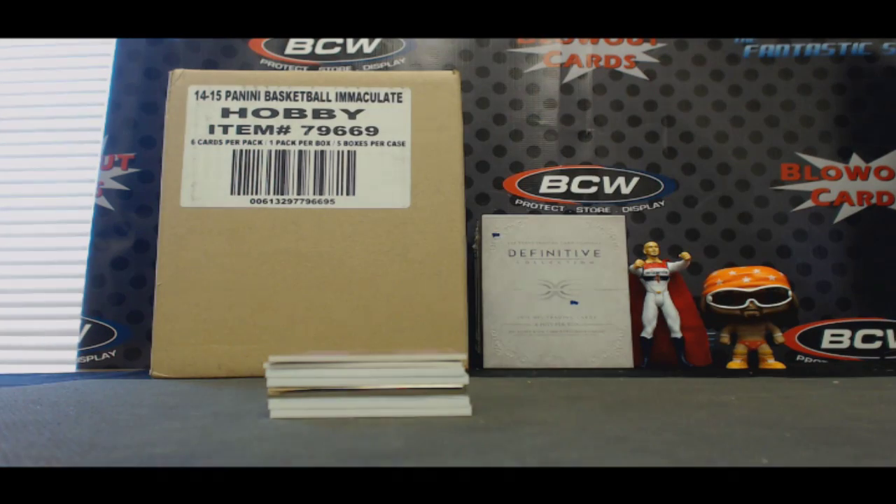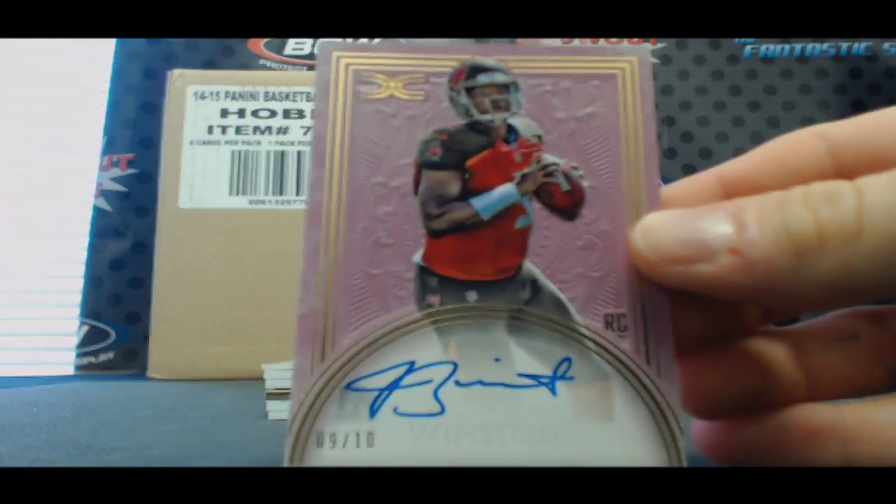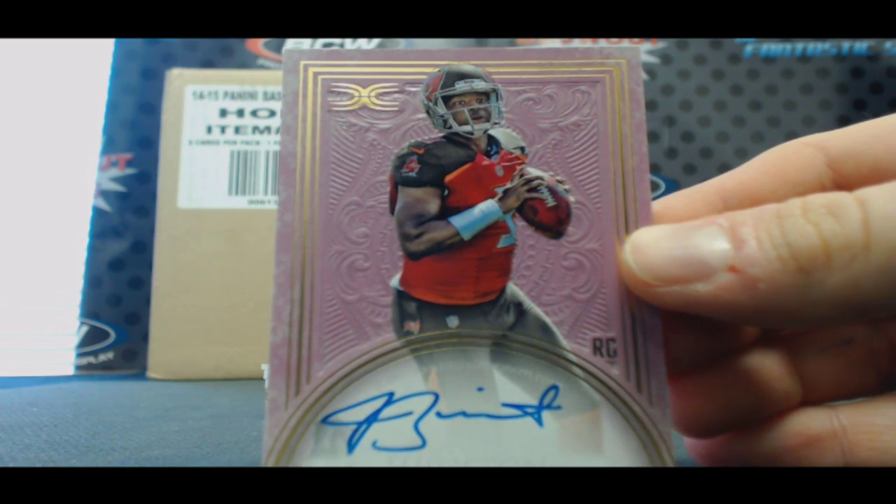Alright, first hit — start things off. Number 9 of 10, Famous Jameis Winston. On-card autograph. Very nice.